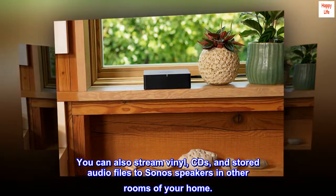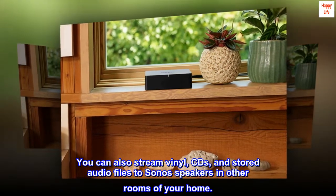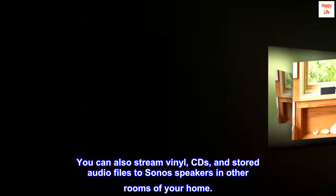You can also stream vinyl, CDs, and stored audio files to Sonos speakers in other rooms of your home.